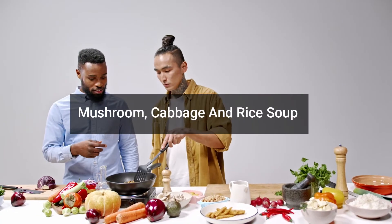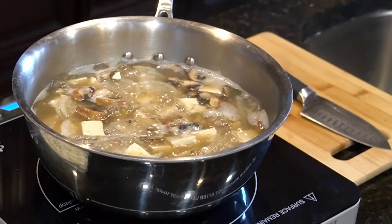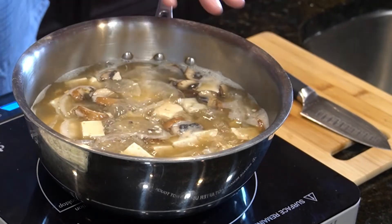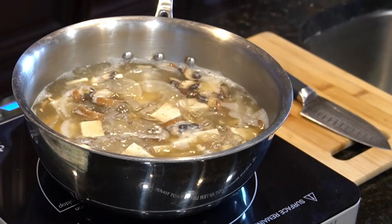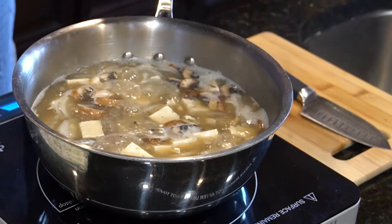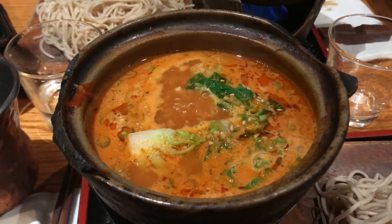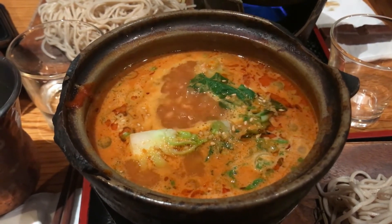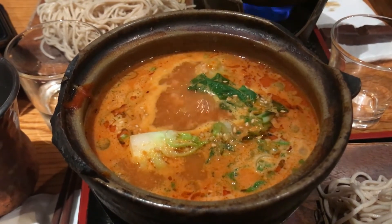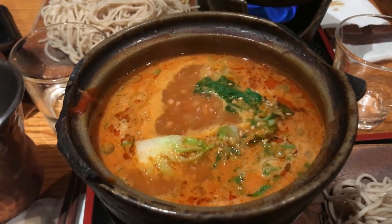5. Mushroom, Cabbage and Rice Soup. This soup is tangy and is perfect when you are too tired of having bland soups. You could use either turkey broth or vegetable broth. Cabbage and mushrooms are loaded with a lot of nutrients and can make you feel better instantly. This is a perfect way to keep yourself hydrated. The rice in the soup can help you feel full, and it is easy on your throat too. Your sore throat will feel better soon, and with all the nutrients in this soup, you will get enough energy to get through your day even when you are down with cold.